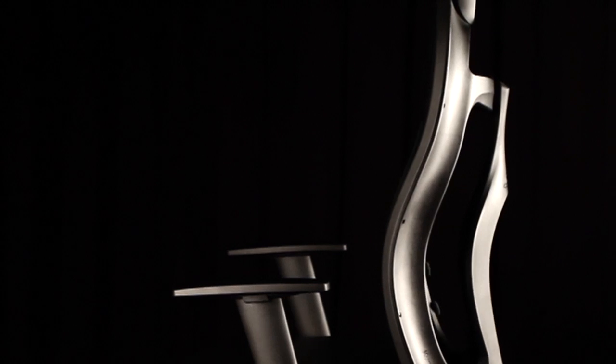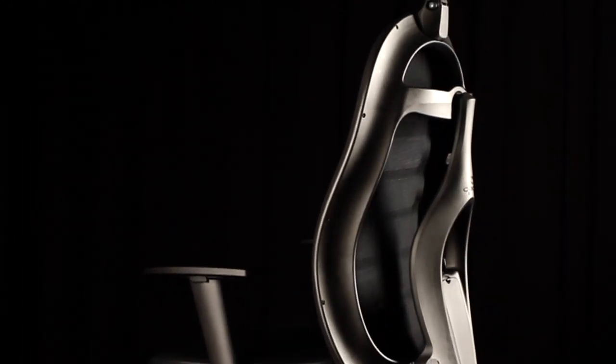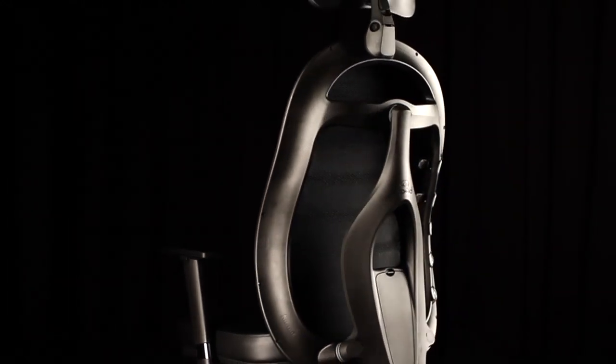What we've got is the best chair in the world, based entirely on scientific evidence, and it works. The new paradigm in form and function — the CPOD chair.